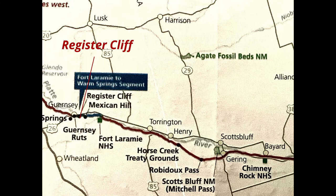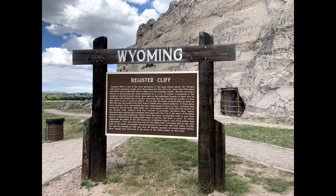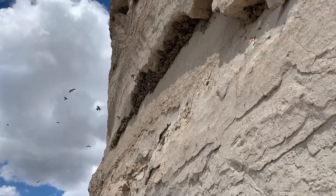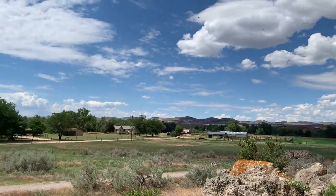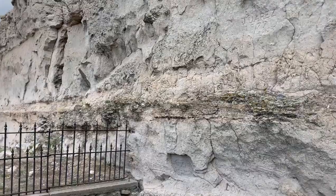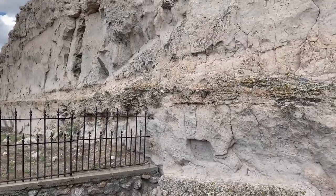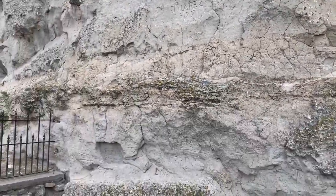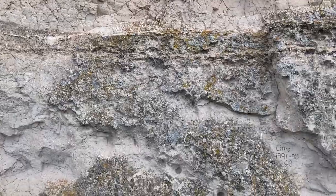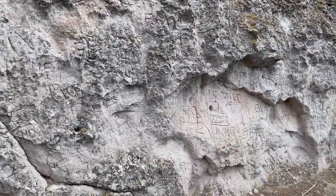Five minutes east of the ruts is Register Cliff. About a day's journey west of Fort Laramie, immigrants spent the night at Register Cliff, which rises 100 feet above the North Platte River Valley. The soft chalky limestone rock made it easy for immigrants to inscribe their names in the cliff before continuing on their journey. The earliest signatures date to the late 1820s when trappers and fur traders passed through the area. Most of the names visible today were carved during the 1840s and 1850s when the Oregon Trail was at its height.